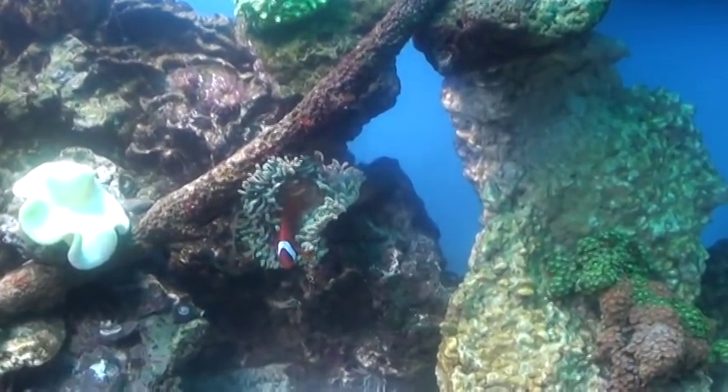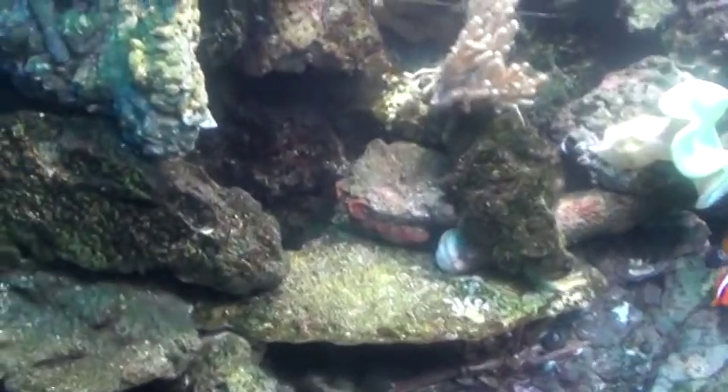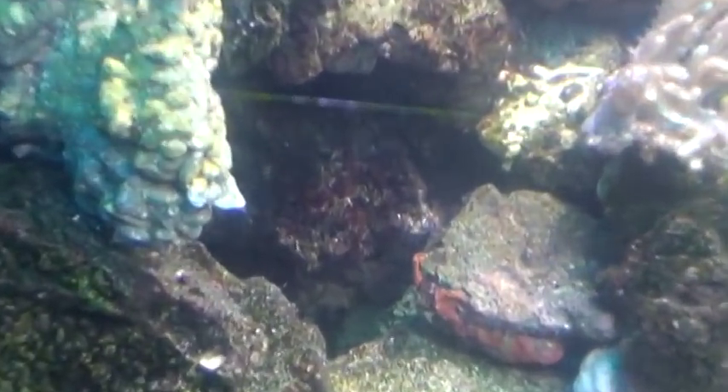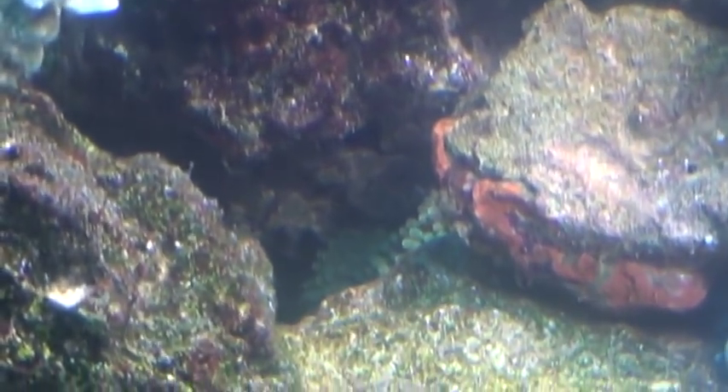I have this anemone here, and there's another bubble tip anemone. It's right in there — it was out and it's kind of moving around, trying to find a spot.